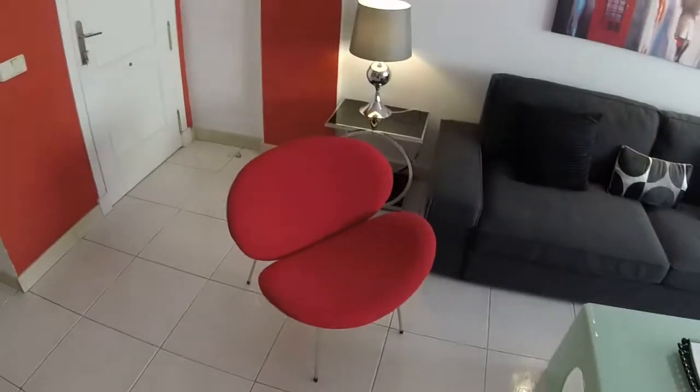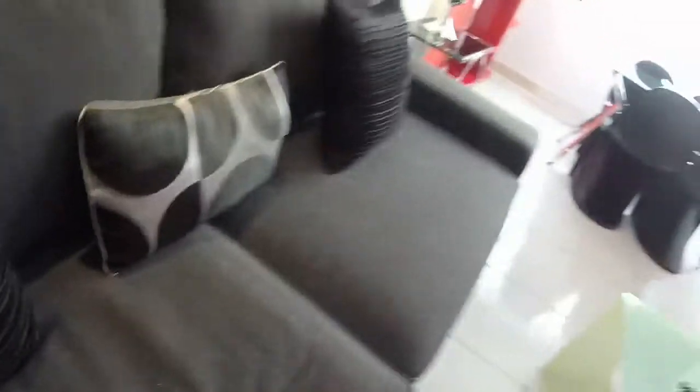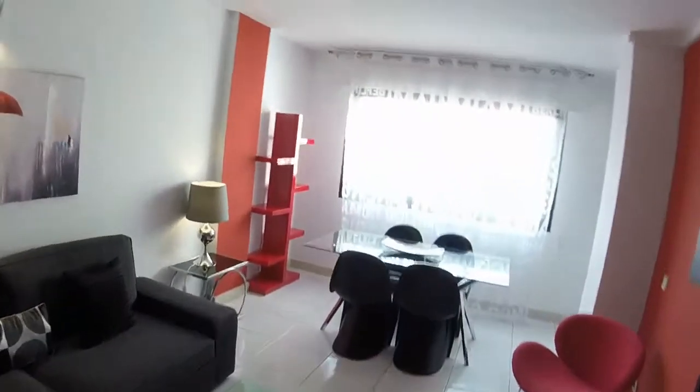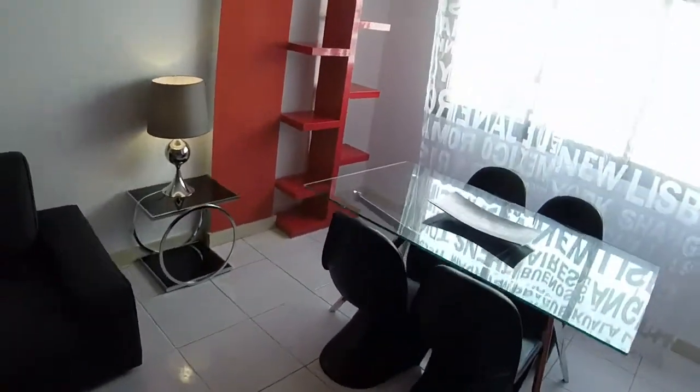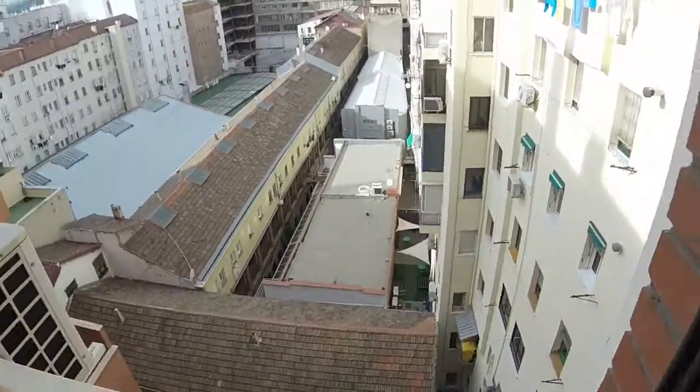We can see here a red chair and we have another one there. On this wall we have a grey sofa — we can open it and we have another double bed in the house. We can see two tables with lamps. We have there another table with some chairs, a bookcase, and here we have a big window with a view to this courtyard.